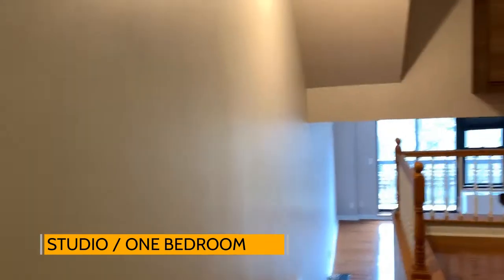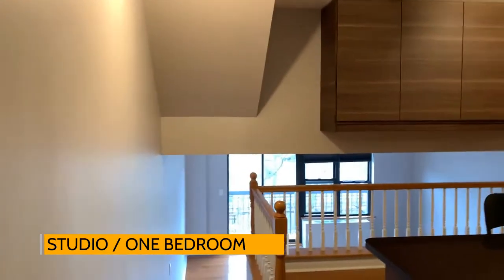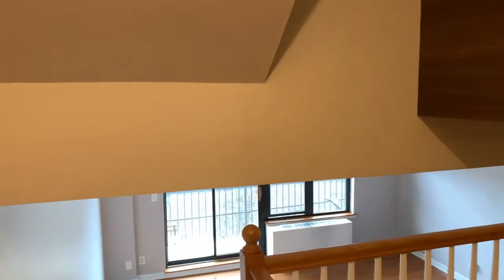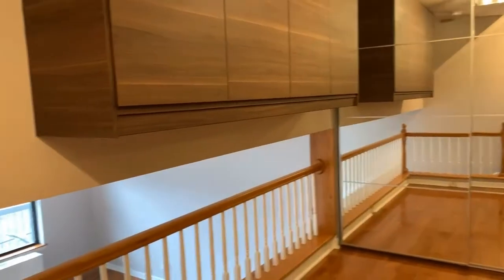Take a look. This is a one-bedroom slash studio. It's a split level, beautifully designed. You can have a combination of the bedroom and living room, or you can have a living room right here.